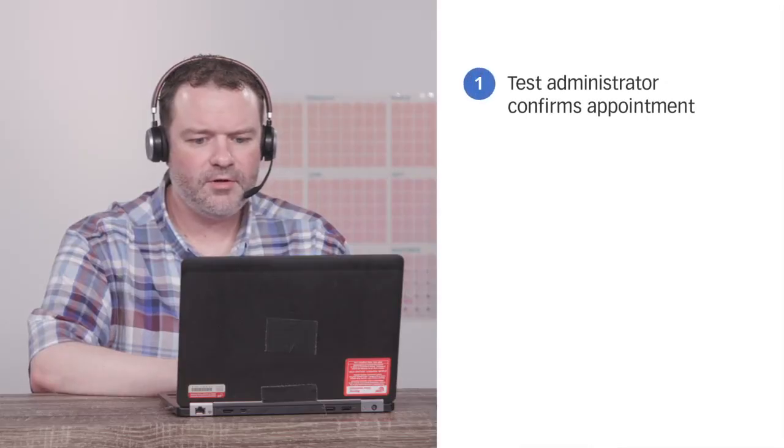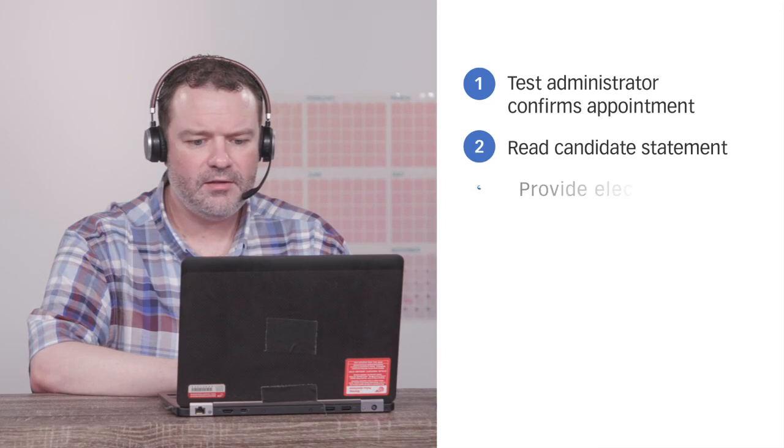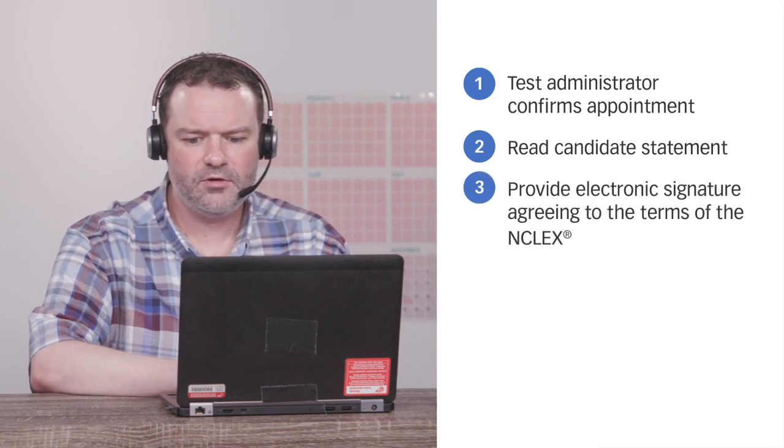NCSBN exams, can I have your first and last name please? Hi, my name is TKal. My NCLEX-RN exam is next week. I'm so glad I'm almost to the finish line. Can you explain to me what I should expect when I arrive at the test center? I'm confused about how the check-in process works. When you arrive at the Pearson VUE test center, the test administrator will confirm your appointment and exam. Then you'll be asked to read the candidate statement and provide an electronic signature agreeing to the terms of the NCLEX.